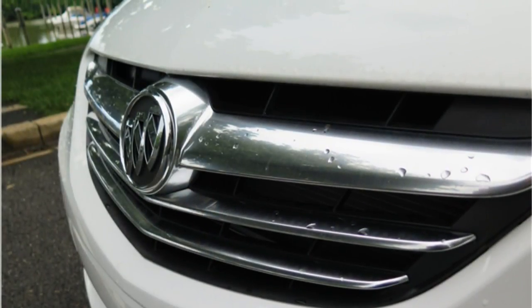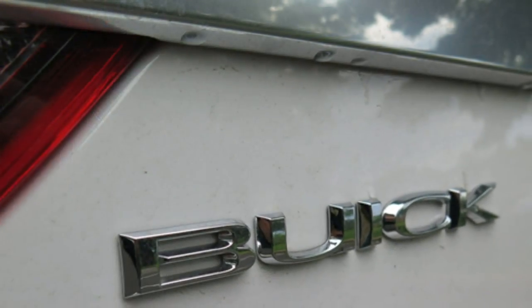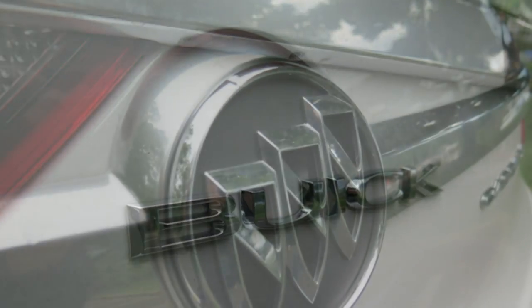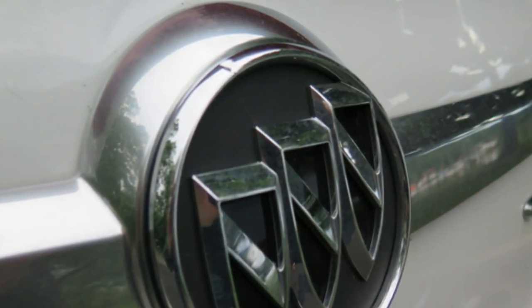If you're comparing the Cascada to models from luxury marks like Audi or BMW, you'll find it to be less athletic than its rivals. This Buick convertible is made for boulevard cruising and soaking up the sun, not putting up fast numbers at the track.